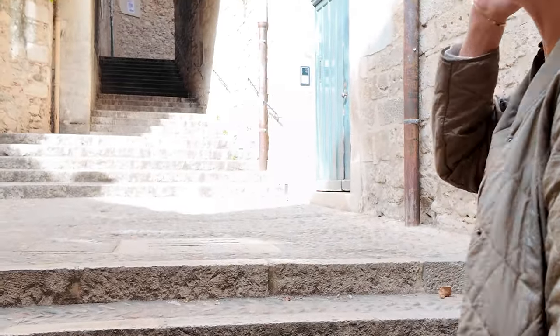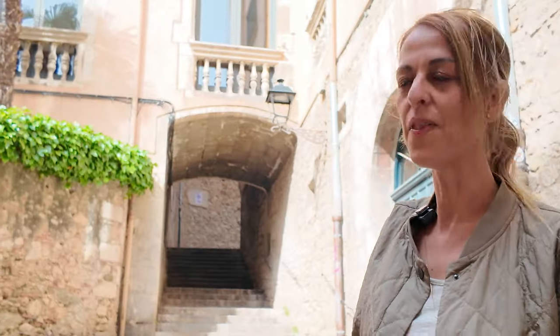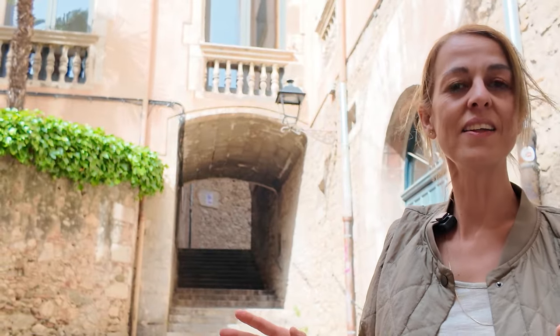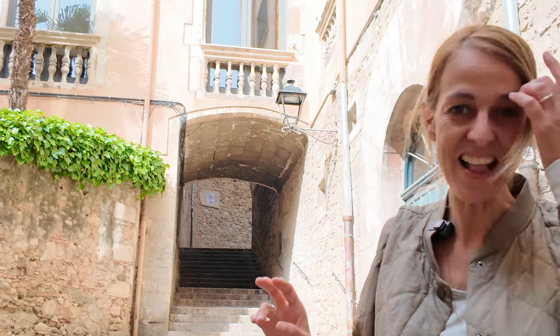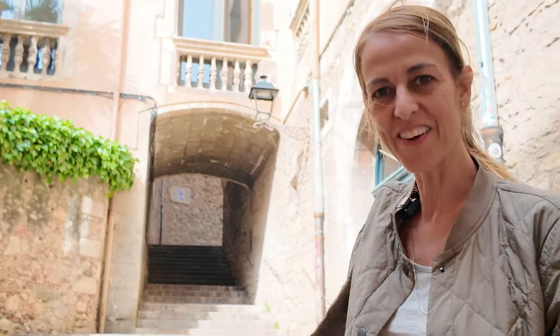Now we are walking up these steps and we are going to discover the old Jewish quarter of Girona. The Jewish community that lived here during the medieval period, the Middle Ages, was very outstanding — doctors, philosophers, astronomers, and so on. The neighborhood, we call it KAL — K-A-L-L. It's all filled with very narrow streets, hardly any windows on the outside, but big courtyards on the inside. You cannot miss this while you're in Girona.